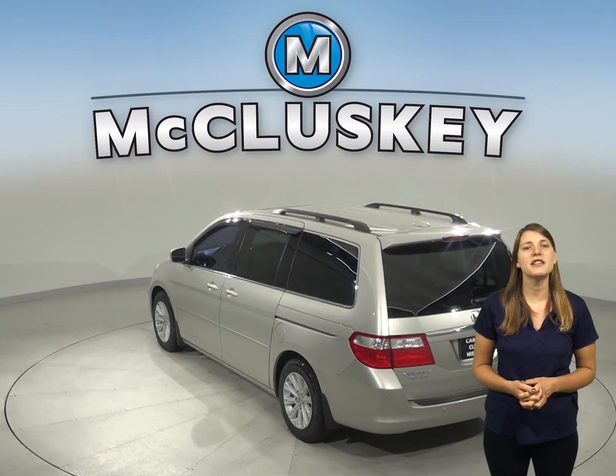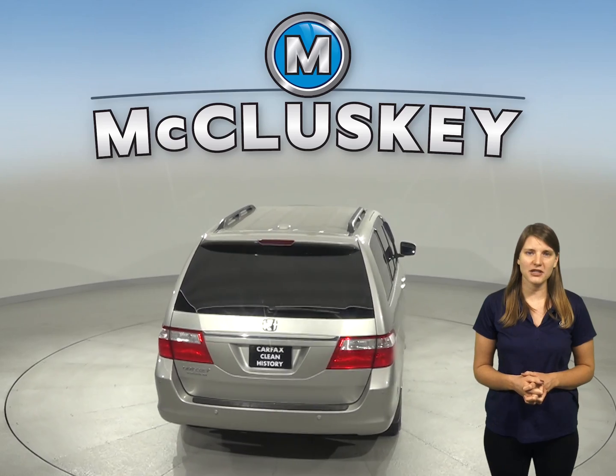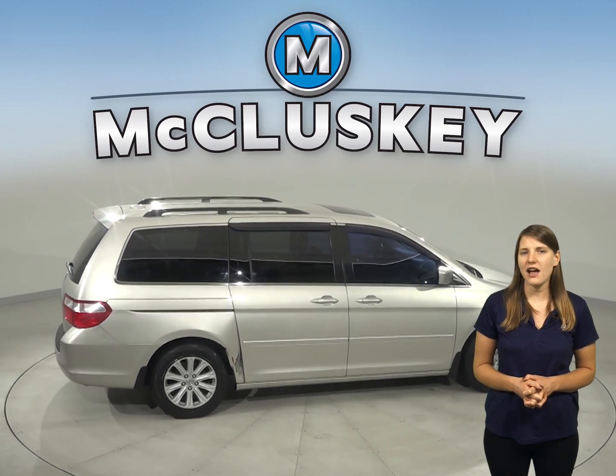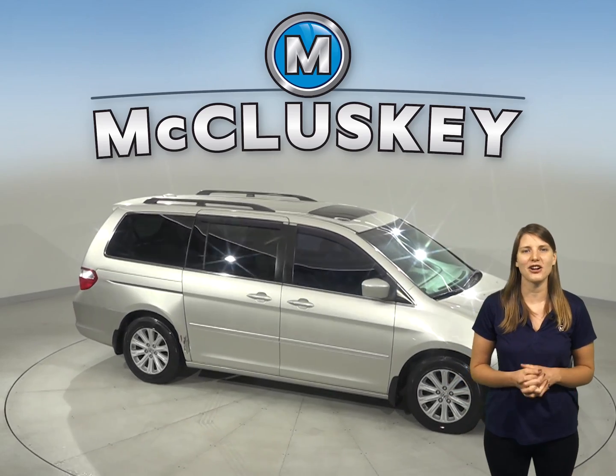Under the hood there's a 3.5 liter V6 engine with a 5-speed automatic transmission. It's passed our 172-point inspection and it's ready to hit the road. Come on down and take it on a free 48-hour test drive and see if this is your next car.